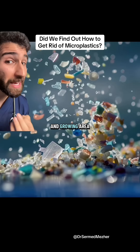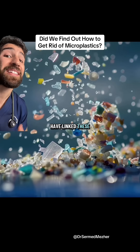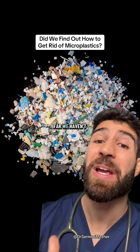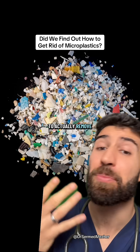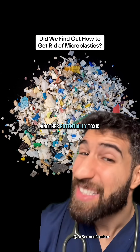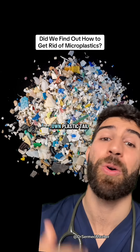This is a huge and growing area of research, as some studies have linked these to infertility, heart problems, and disruption of hormones. The issue, though, is that thus far we haven't come up with an effective way to actually remove these from our environment, especially without introducing another potential toxic substance — like chasing our own plastic tail.